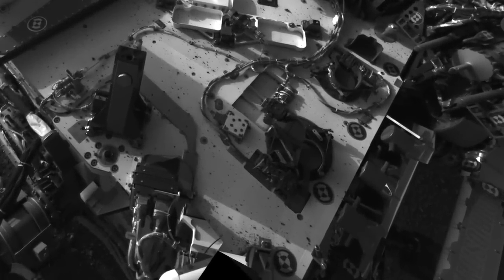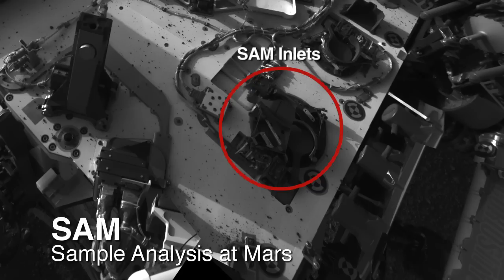This past week on Mars, we did the SAM atmospheric sample, which is basically like taking a deep breath on Mars and smelling for chemicals.